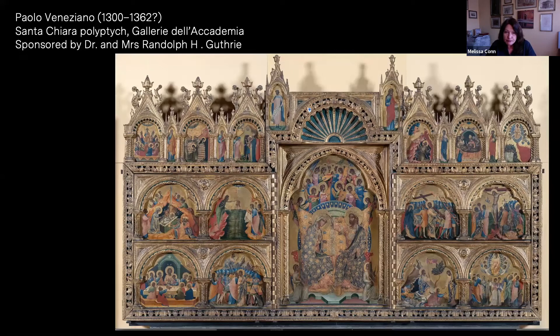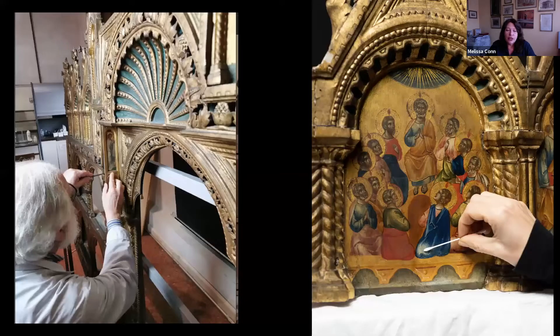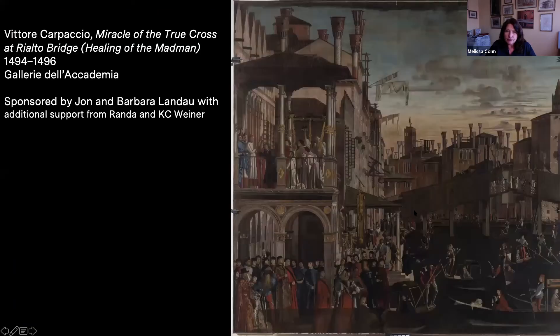In the Academia galleries, a very important polyptych of Santa Chiara by Paolo Veneziano has been moved to the Misericordia restoration lab, where the polyptych was taken apart — the frame was separated from the panels. You can see the individual panels here undergoing conservation.